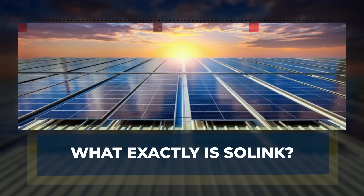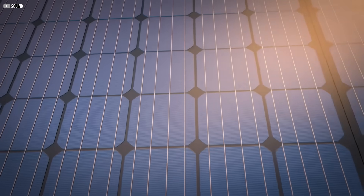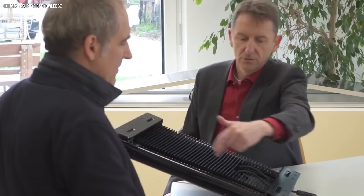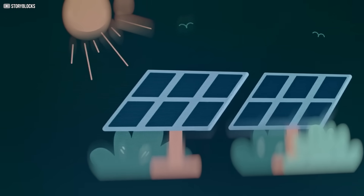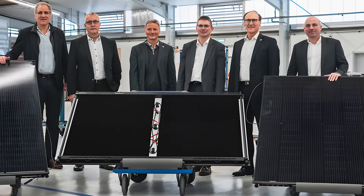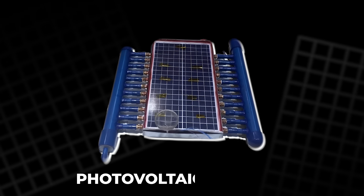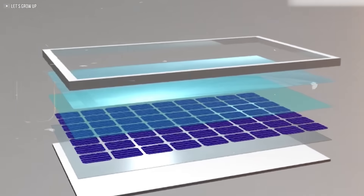What exactly is Solink? Solink is not your average solar panel. At first glance, it looks just like a regular photovoltaic module sitting on a rooftop. But underneath its sleek surface lies a dual-purpose design, one that quietly redefines how we think about solar energy. Developed by the German company Consolar, Solink is a hybrid system known as a PVT module — short for photovoltaic thermal — meaning it generates both electricity and heat from the same panel.